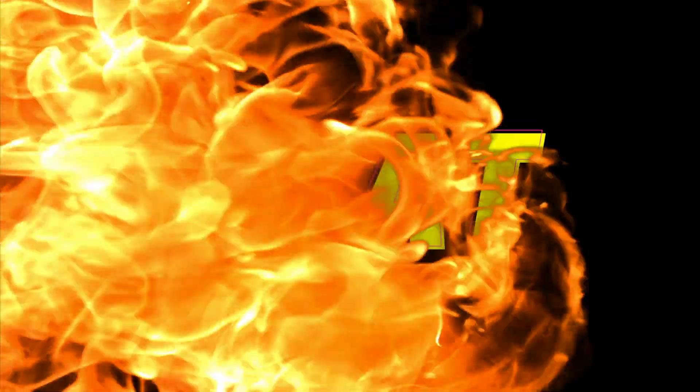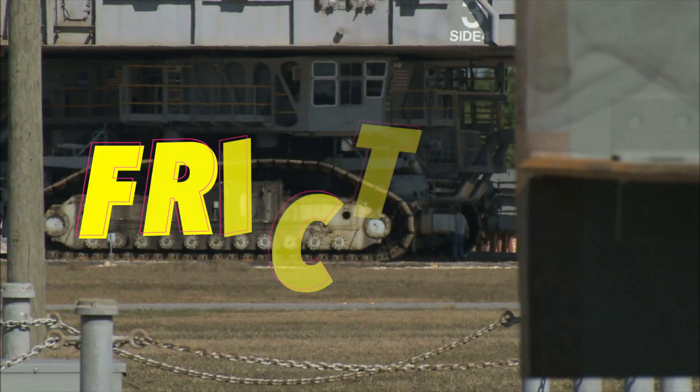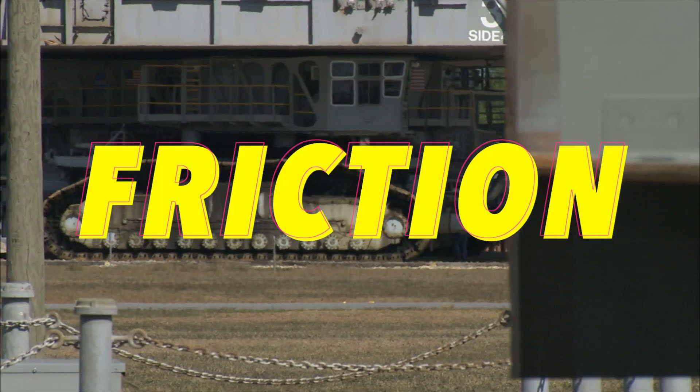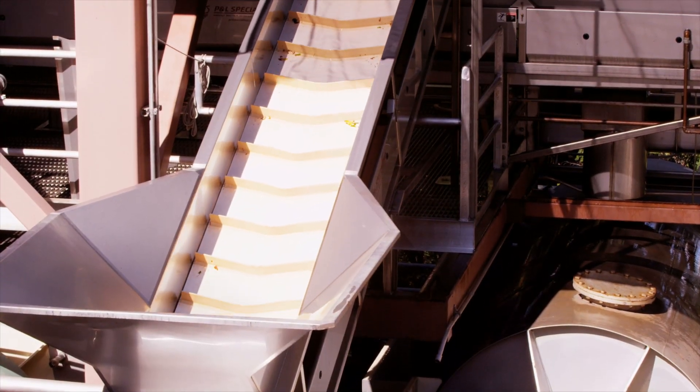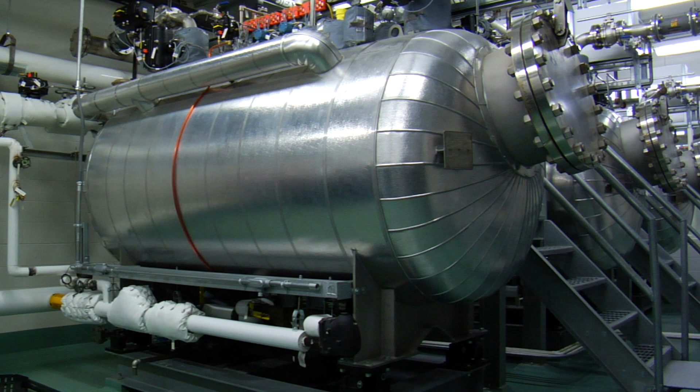Heat, pressure, and friction are the enemies of all machinery. Traditionally mitigated by lubrication, eventually deterioration and contamination cause failure.